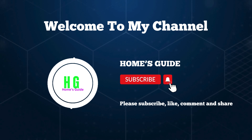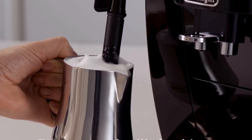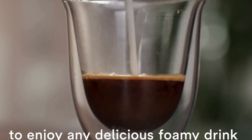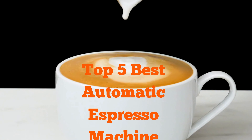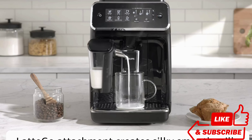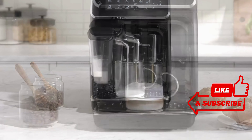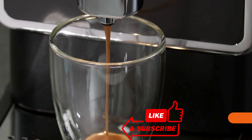Hi, this is HolmesGuide, welcome to our channel. If you're a coffee enthusiast searching for the best automatic espresso machine, you've come to the right place. Join us as we explore top-of-the-line options to make your espresso brewing experience easier and more enjoyable. Don't forget to subscribe, like, comment, and share for more coffee-related content.